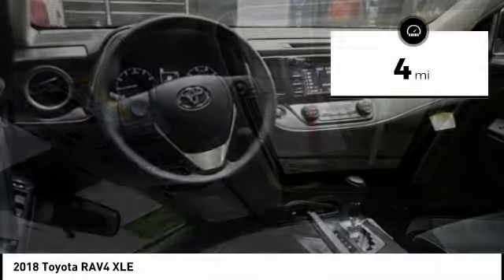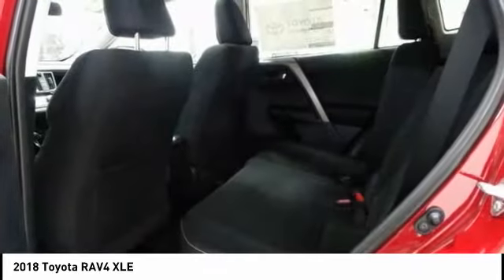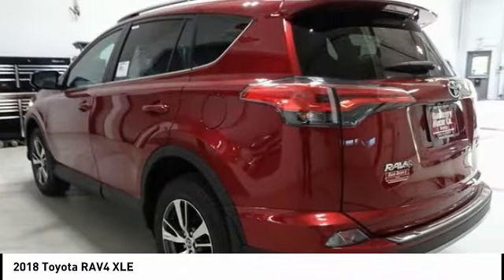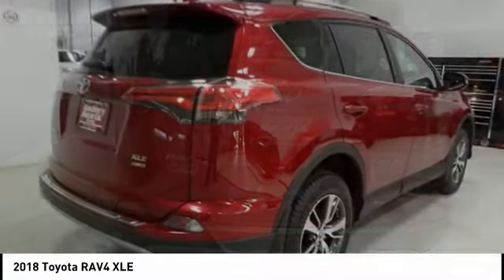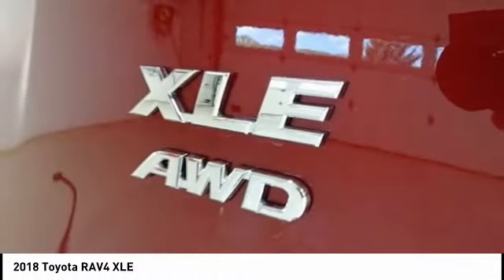This vehicle has less than 100 miles. Here are some of this vehicle's great options: traction control, dual airbags, leather-wrapped steering wheel, air conditioning, power steering, four-wheel disc brakes, rear window defroster, power windows, electronic stability control, CD player.